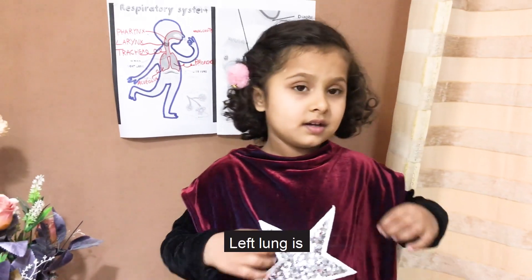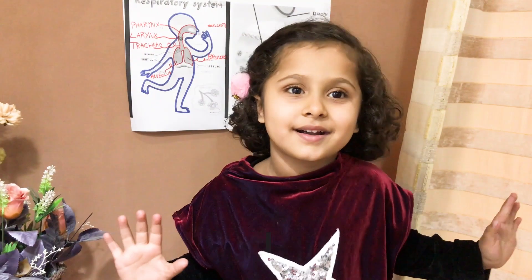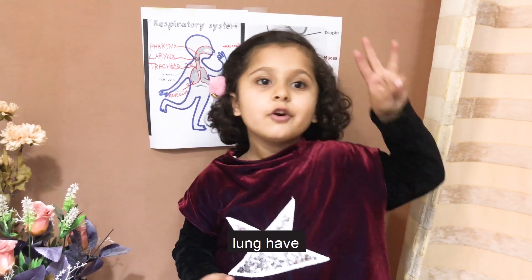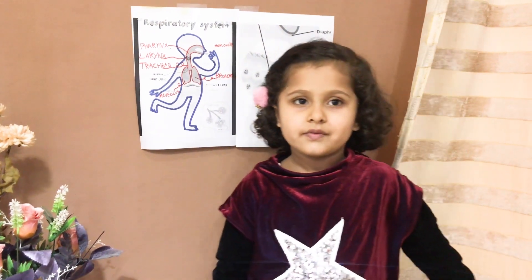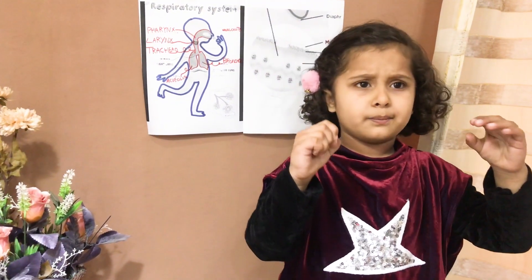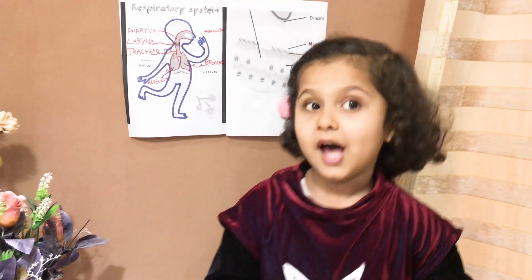The left lung is a little smaller because it gives space to the heart. The left lung has two lobes and the right lung has three lobes. And there are tiny spongy air sacs which are called alveoli.